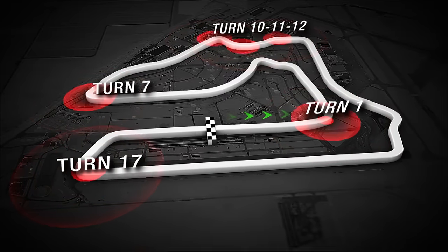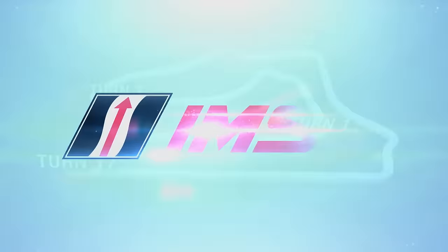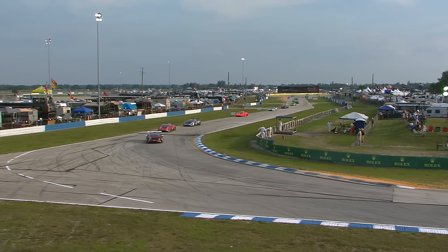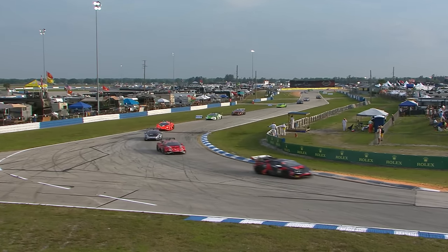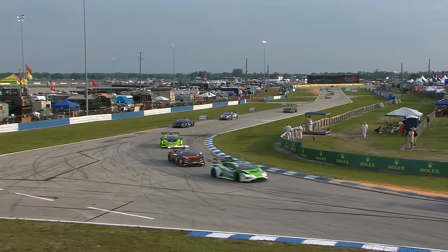Turn one — a great place to get it done, but high speed and very unforgiving. Heavy braking into turn seven and turn ten are other good places to get passes done. And if you don't get it done by Sunset Bend, which is into the end of the back straightaway, you will not see the checkered flag first.